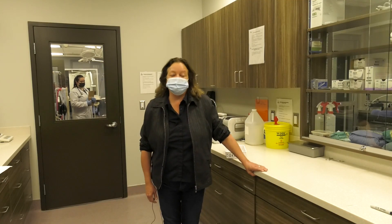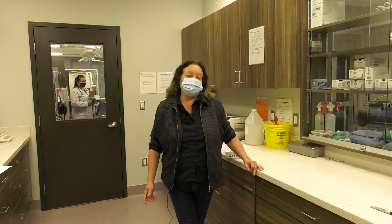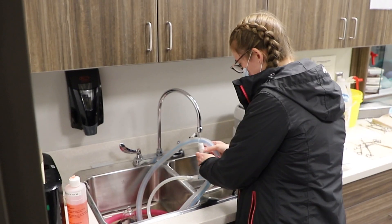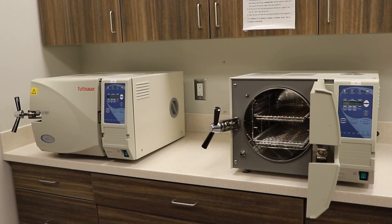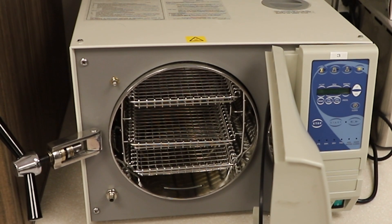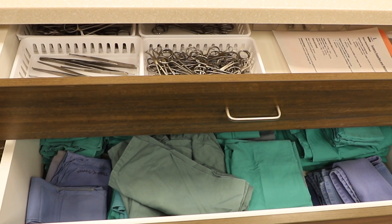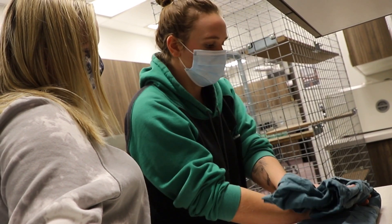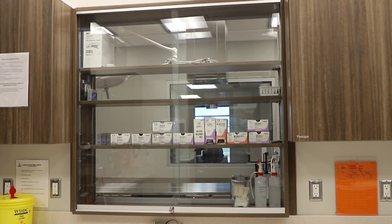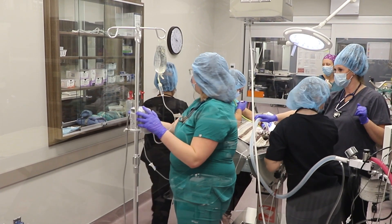This is our sterilization room, where we keep all of the supplies needed for our surgeries done in the student labs. The autoclaves here are used to sterilize the instruments. We have autoclave instrument cleaners as well as all the other supplies necessary to make up the surgery packs, gowns, and drapes. The surgery room is right adjacent to the sterilization room so all the supplies can be easily passed between the two rooms.